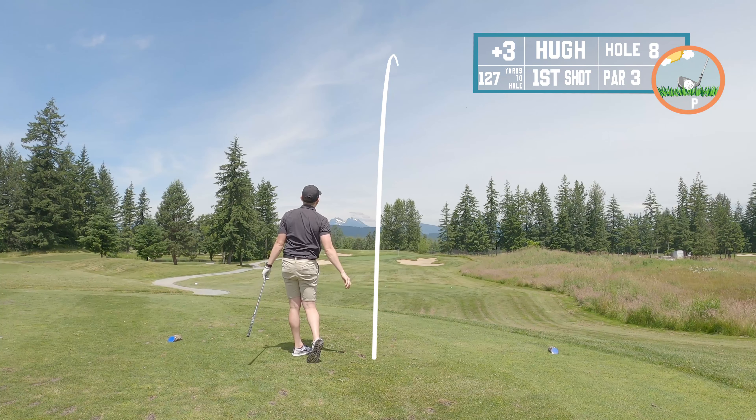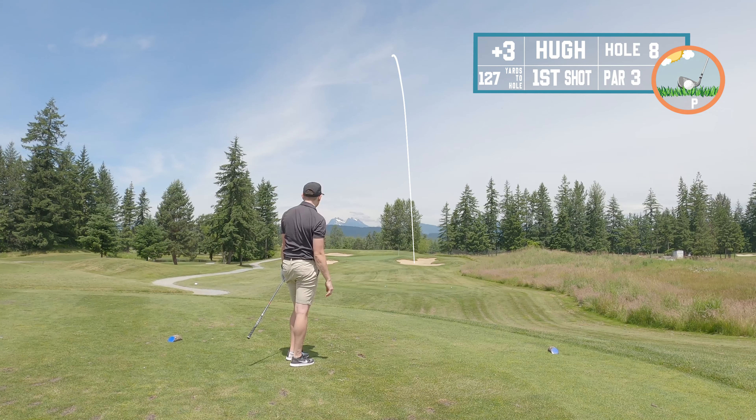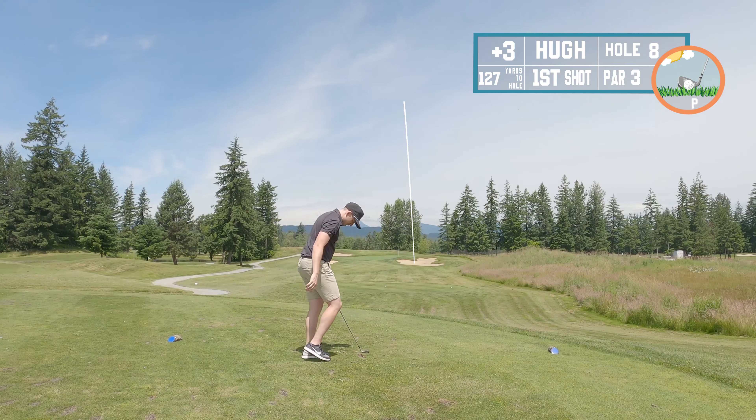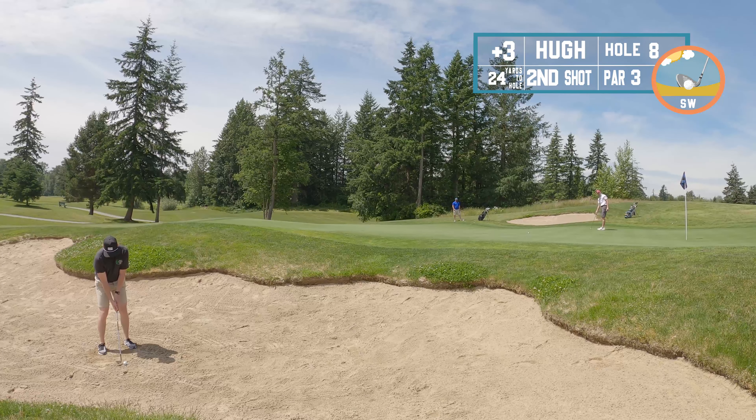Hole number eight, par three, 127 yards but it's uphill so I grabbed the nine iron. Wasn't sure how much the slope would affect the distance, so I was scared to commit to the shot and ended up putting it in the bunker.